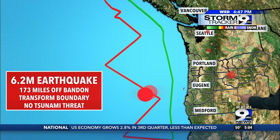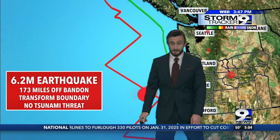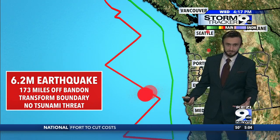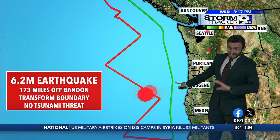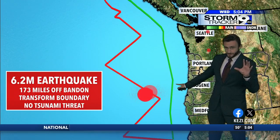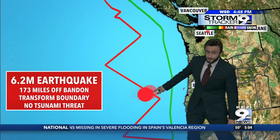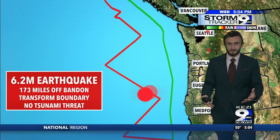An important detail right here is this transform boundary. That means the plates are sliding side by side — you're not creating as much water displacement as if we had one right here. This green line is the Cascadia subduction zone, so whenever we have an earthquake on that one, that poses more concern. This earthquake is not even close to that, so that's why we're not concerned about any tsunami threat.